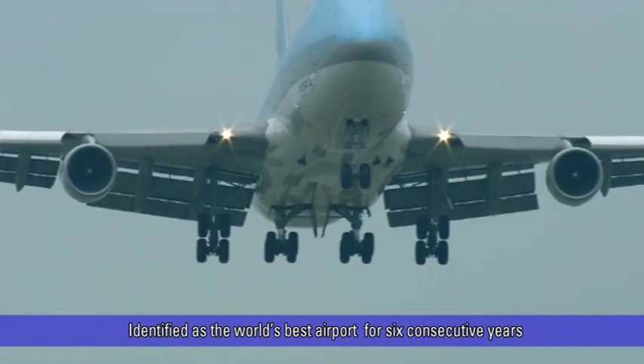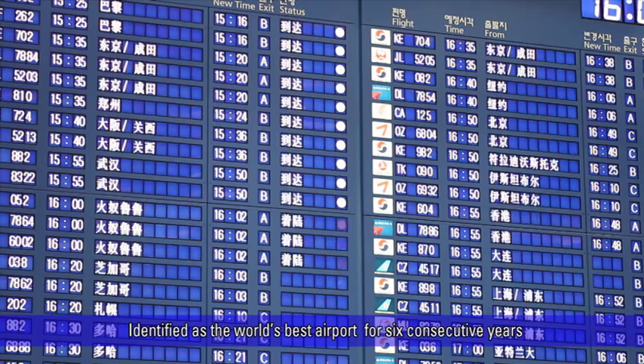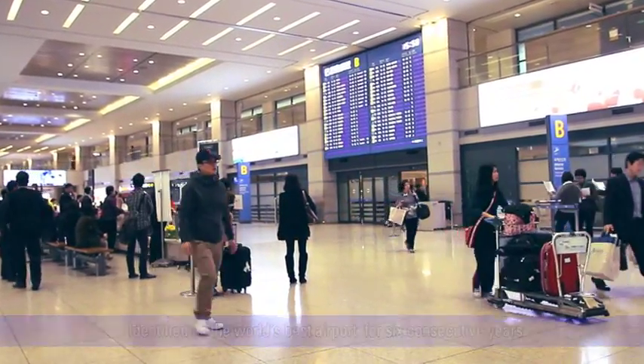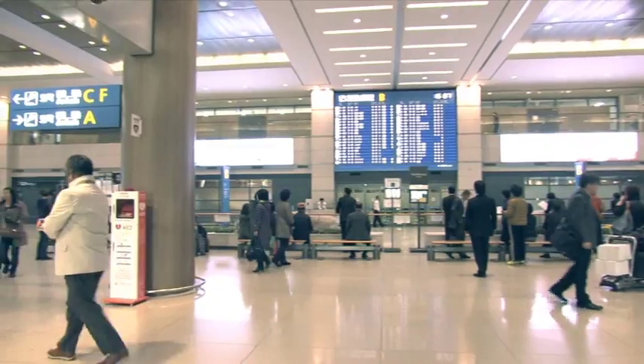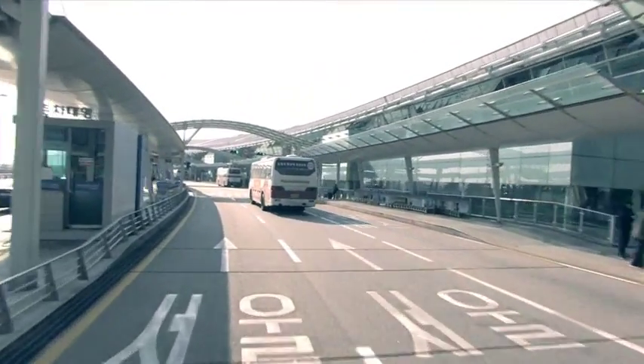In a review conducted by the Airports Council International, Incheon International Airport was identified as one of the world's best operated airports for services and facilities for six consecutive years. Dickey is proud and distinguished to have been chosen by this number one world-class airport as their business partner and parking control system vendor of choice.